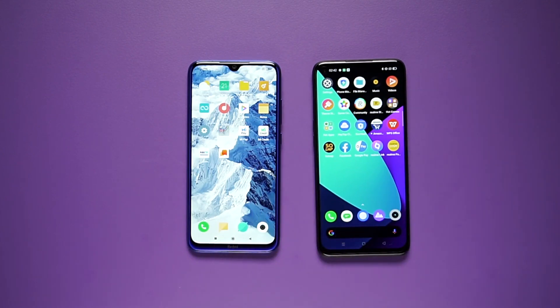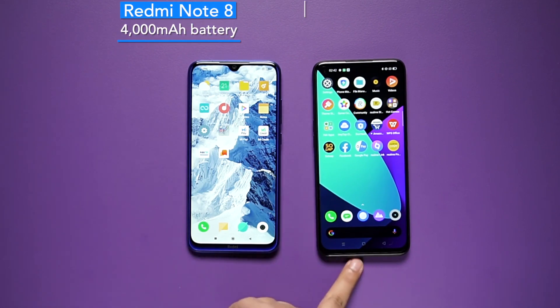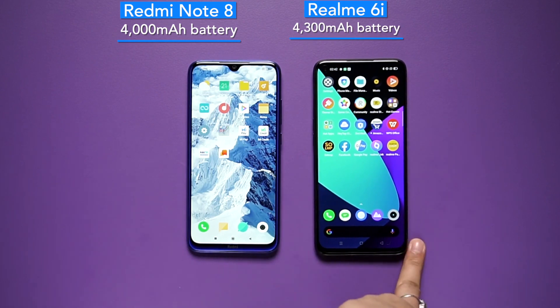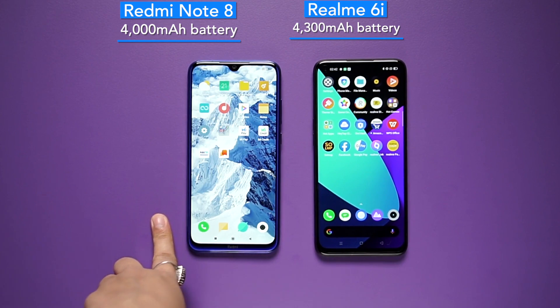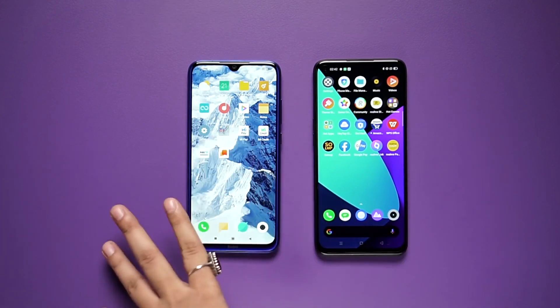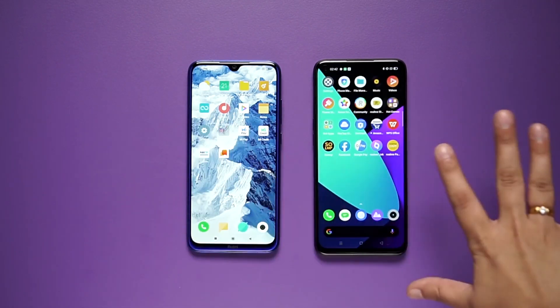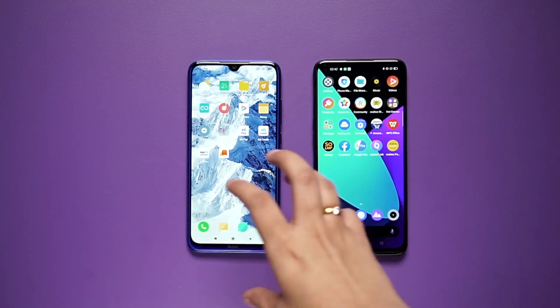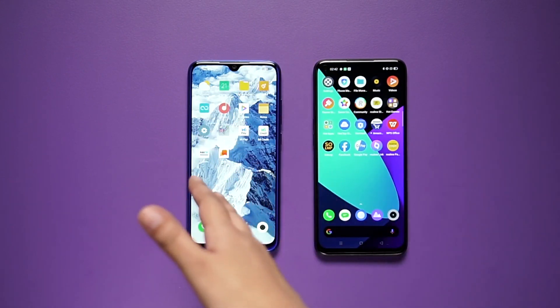Now, coming to the battery — battery is a very important aspect because you don't want a phone that drains very quickly. Redmi Note 8 has a 4000mAh battery with 18W fast charging support. Realme 6i has a 4300mAh battery with 20W fast charging support. So Realme 6i is slightly ahead here as well, and overall Realme 6i is a little more enhanced than Redmi Note 8.